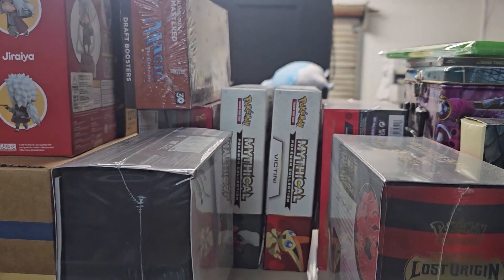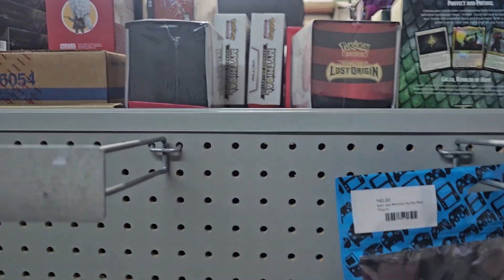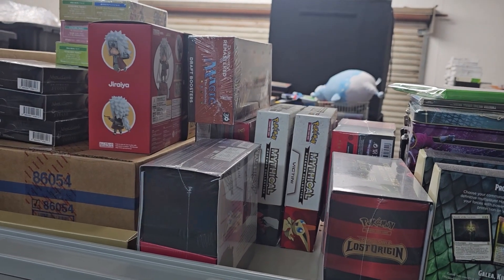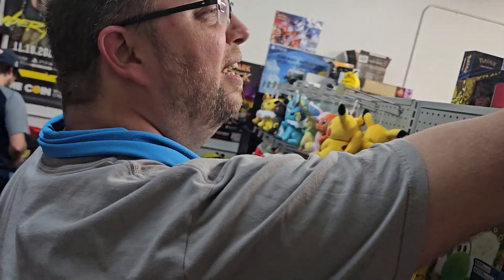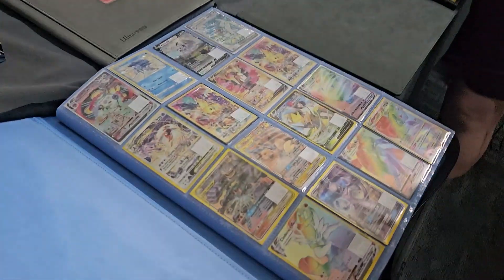I also see they have some mythical collection boxes up here — Darkrai and Victini. They're not even on display right now, but I am highly interested in one of those. You're tall enough to see, but I have to reach up. Look how tall he is — Darkrai. Look at how easy he just did that. Give me a step stool. Mr. Casey's over here looking at some singles now.